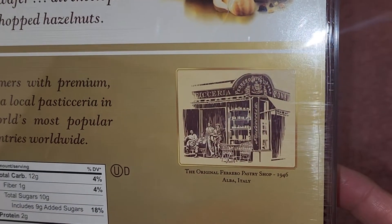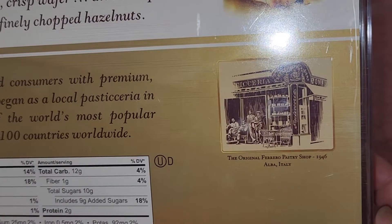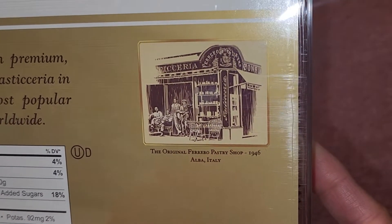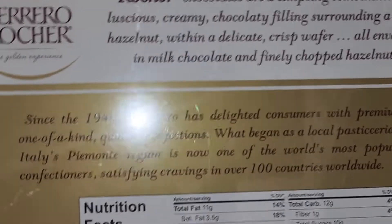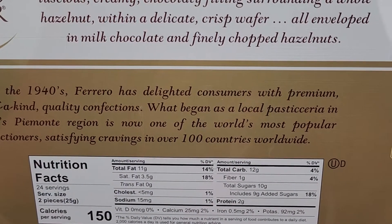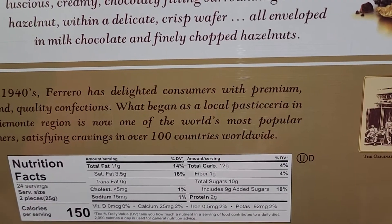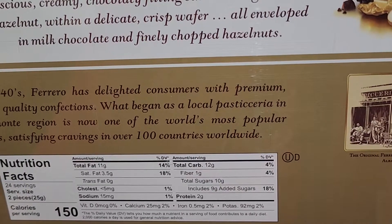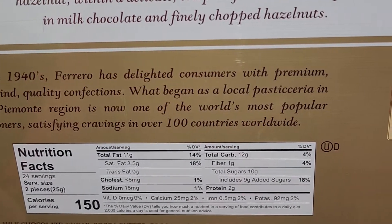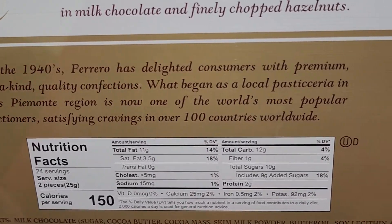The original — I think I pronounced it wrong. Was I saying Ferro Rocher? It's Ferrero, Ferrero Rocher. Okay. Pastry Shop, 1946, Alba, Italy. Since the 1940s, Ferrero has delighted consumers with premium, one-of-a-kind quality confections. What began as a local pastry shop in Italy's Piemonte region is now one of the world's most popular confectioners, satisfying cravings in over 100 countries worldwide.